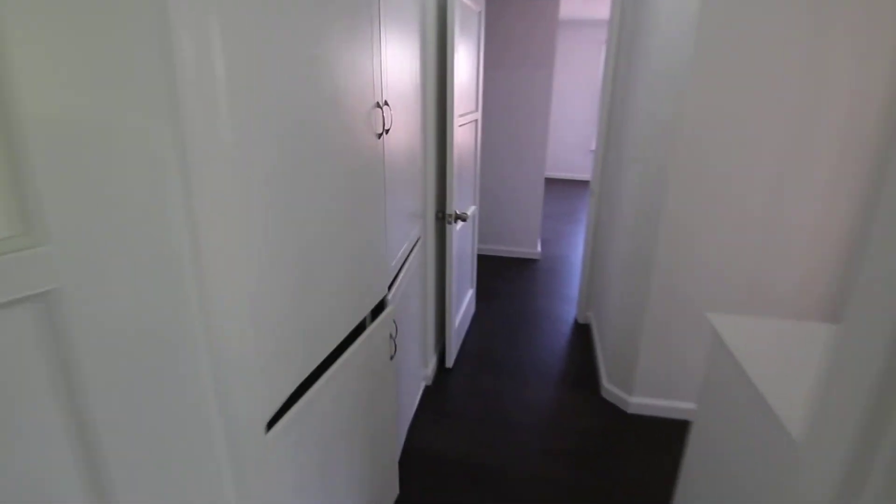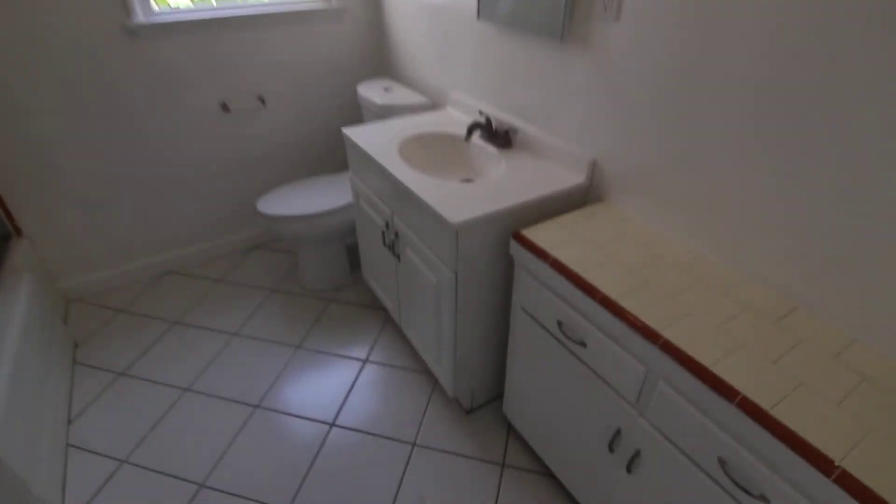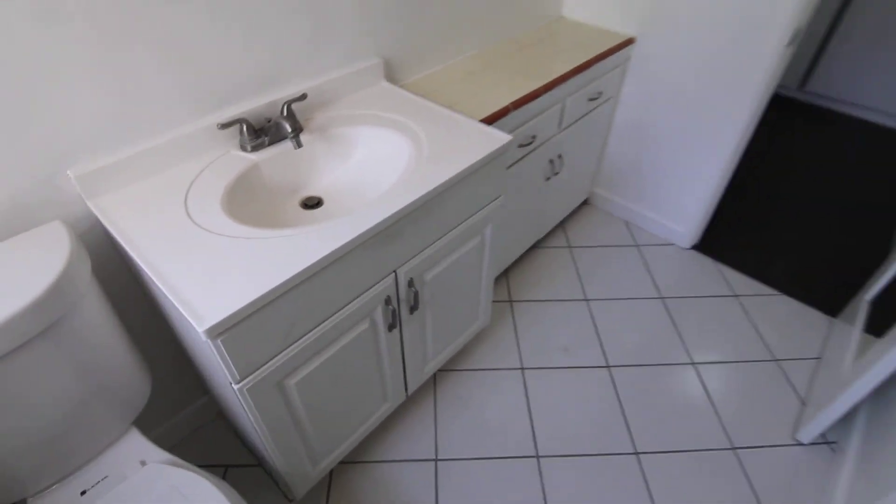So if you're looking for closet space, it really doesn't get much better than this. And finally, we'll get a look at the bathroom, which is also a good size — very good natural light in here, tile flooring, lots of space, classic tile work, and you have a tub and shower.